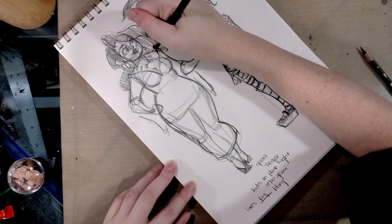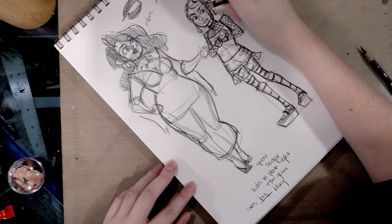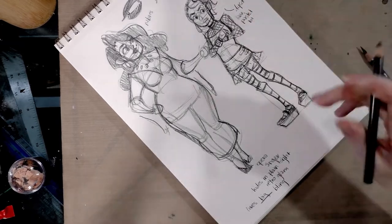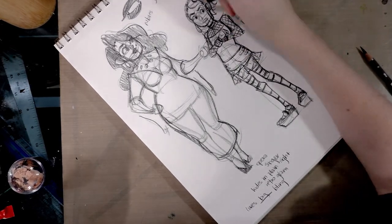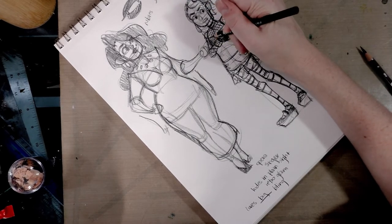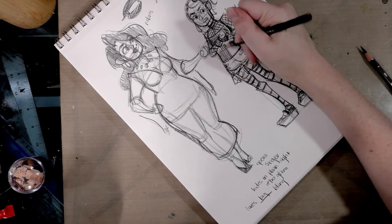And if I have a story already in mind and I know I'm going to need to express certain emotions, then I will usually go ahead and do expression sheets for those characters, just so that I have reference for that.